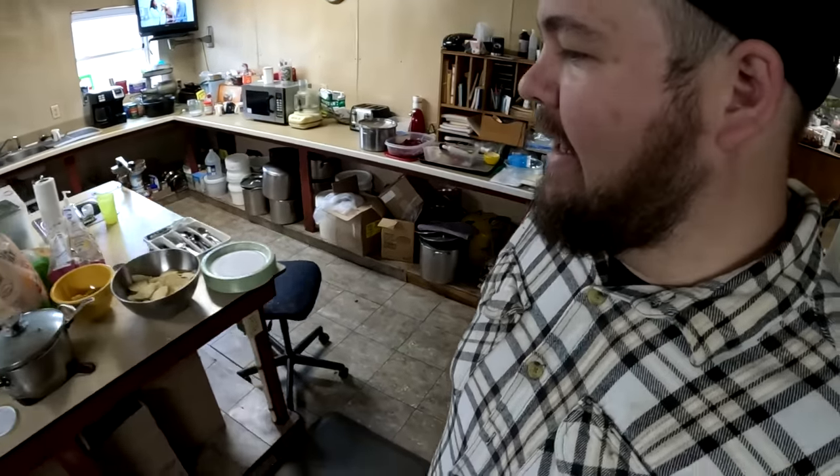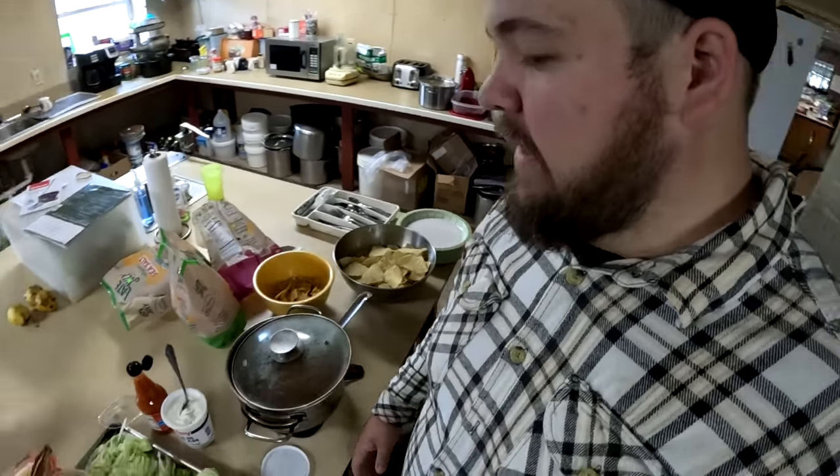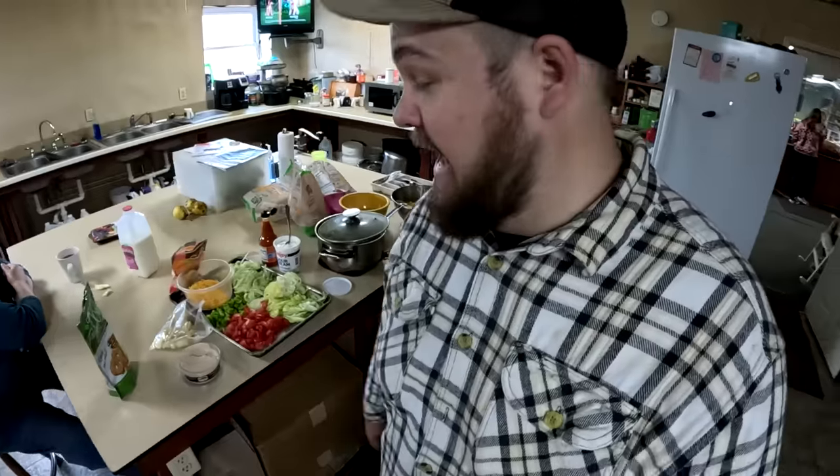It is lunch time and it looks like we are having taco salads today. Sounds good, I'm hungry. We got finished off with lunch and we're back out here in the greenhouse.